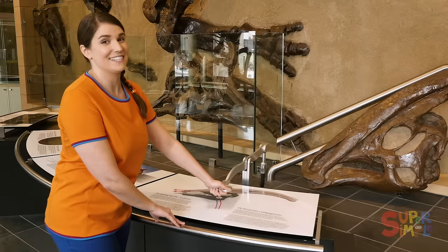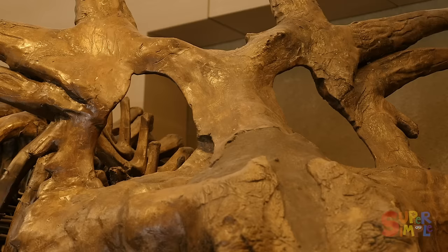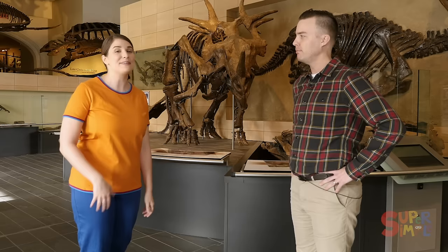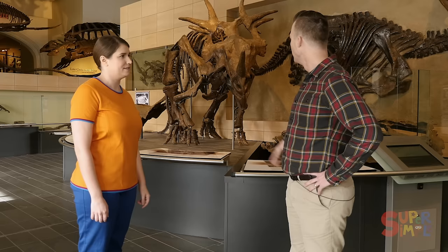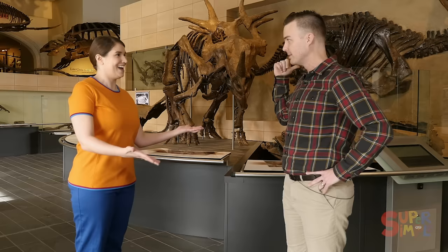Look at this one — they have big horns on their head. But I wonder, why do they have those holes there? Hi Katie, hi everyone! This is Dr. Jordan Mallon. He's a paleontologist here at the museum — that means he studies dinosaur bones. So Jordan, how come they have those holes there? Well, this is an animal called Styracosaurus, and it was a horned dinosaur. All horned dinosaurs have these big frills on the back of their heads covered with spikes, and that would have been pretty heavy. So we think these animals had holes in their frills in order to lighten the load. So their head's not as heavy to carry around. That's right. Hey, I have something cool to show you. Do you want to come see it? Yeah, I'd love to!